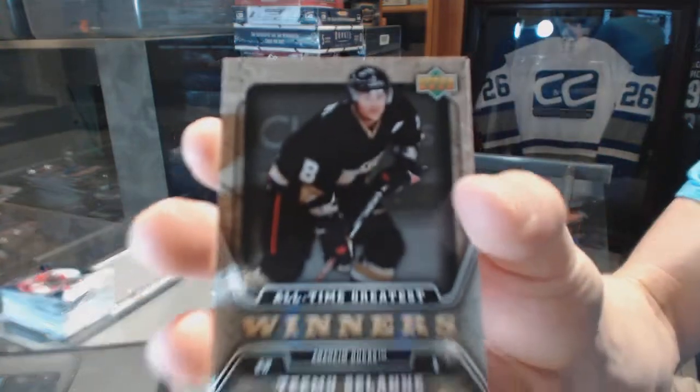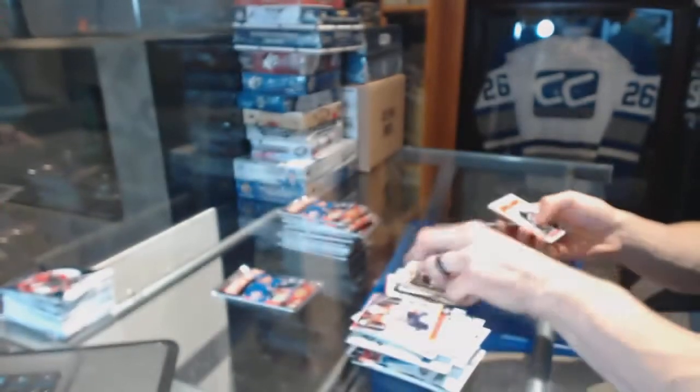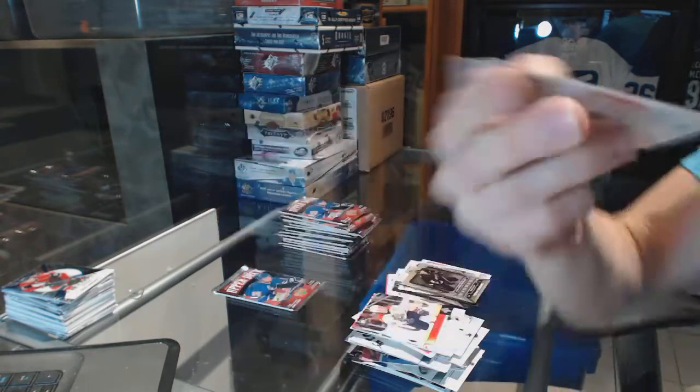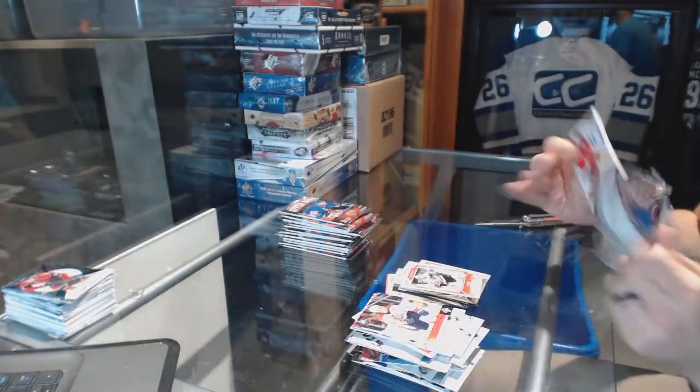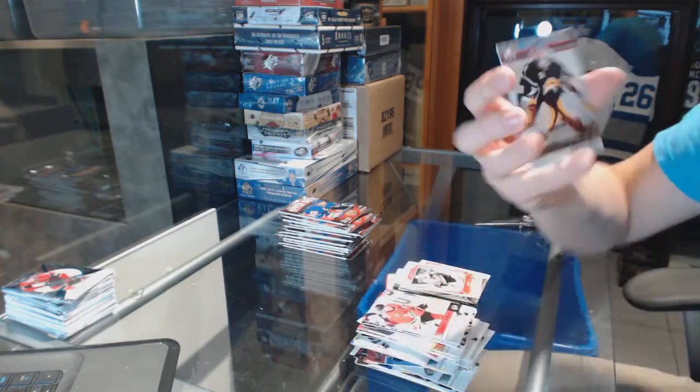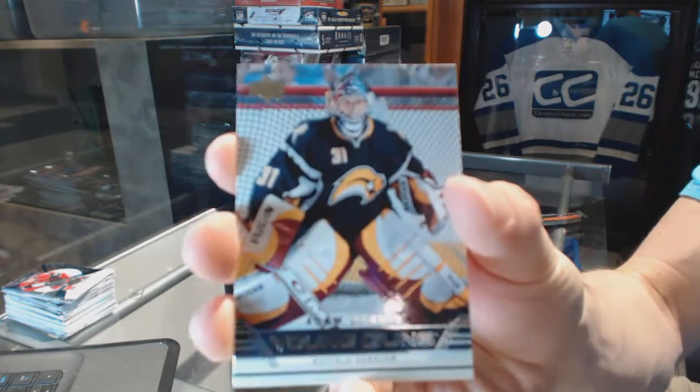All-Time Greatest Winners for the Anaheim Ducks, Timo Solani. And a Victory Rookie for the Chicago Blackhawks, Adam Burrish. Young Guns for the Buffalo Sabres, Adam Dennis.